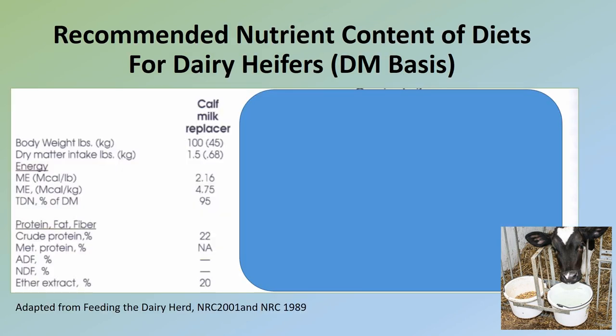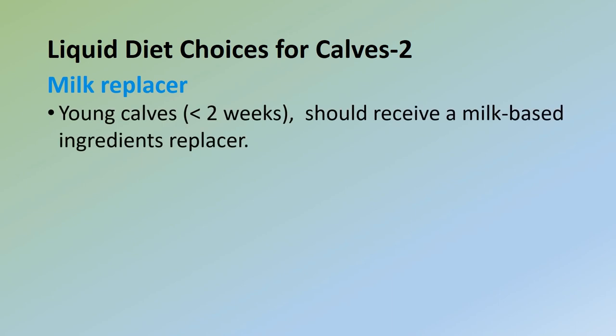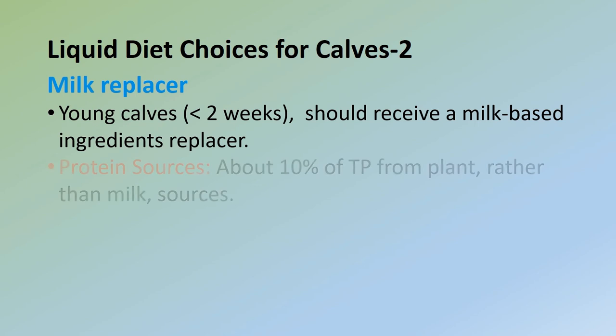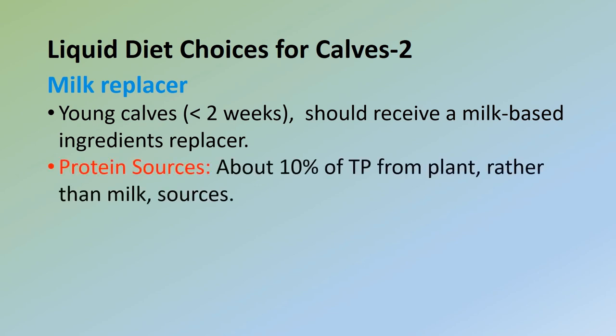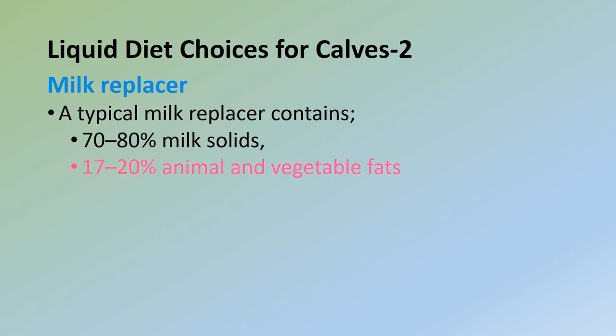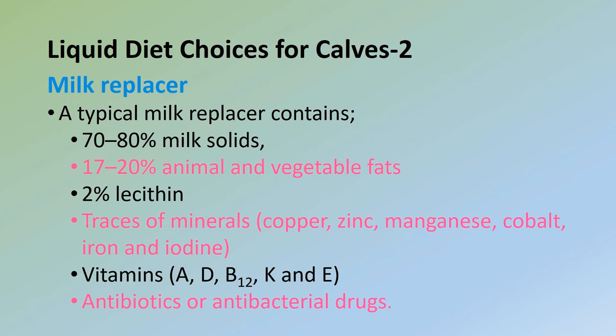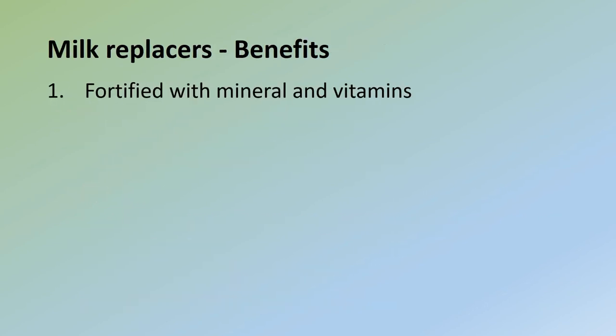Here is the recommended nutrient content of a milk replacer diet for dairy heifers on a DM basis. Young calves less than two weeks old should receive a milk-based ingredient replacer; about 10% of the total protein in calf milk replacer has been derived from plant rather than milk sources. Fat sources in milk replacers include lard, tallow, stabilized greases, and hydrogenated vegetable oil. A typical milk replacer contains 70–80% milk solids, 17–20% animal and vegetable fats (e.g., tallow), 2% lecithin, traces of minerals (copper, zinc, manganese, cobalt, iron, and iodine), and vitamins A, D, B12, K, and E, with added antibiotics or antibacterial drugs.